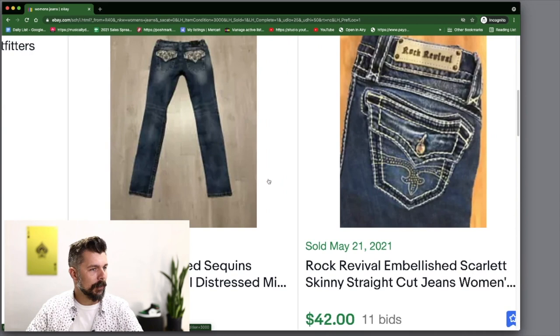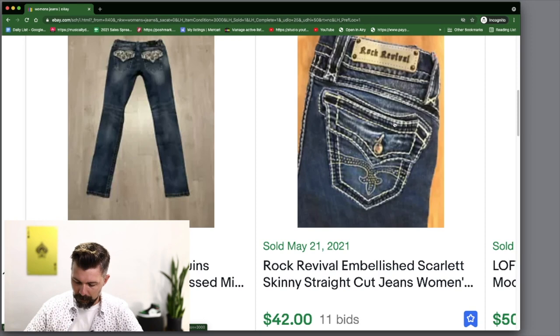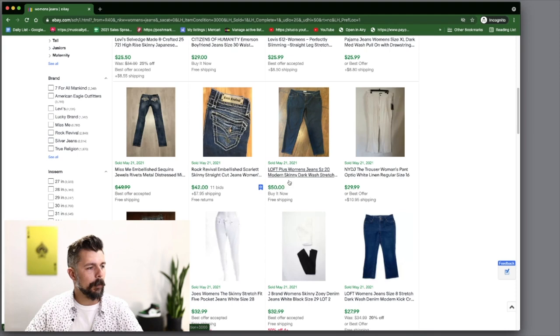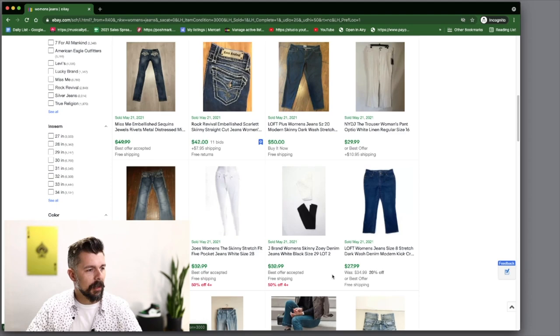Rock Revival — anything that makes a pair of jeans more elaborate and eye-catching is definitely something to pay attention to. Writing down Rock Revival. Ann Taylor Loft — I've tried selling it and it just didn't do well for me, though this one sold for $50 free shipping so maybe it was a very particular size. I think I'm going to stick more toward Rock Revival and Miss Me.